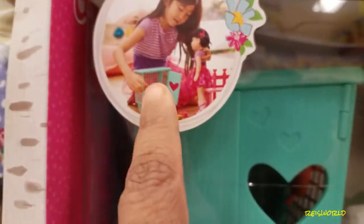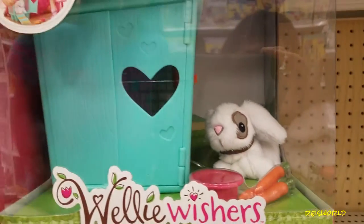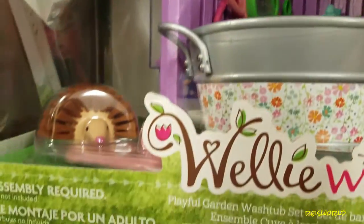Oh look at the cute one — it's like a little rabbit cage. It is a rabbit cage. I think Willy Wishers basically live in the wild. This is a playful garden washed tub set.